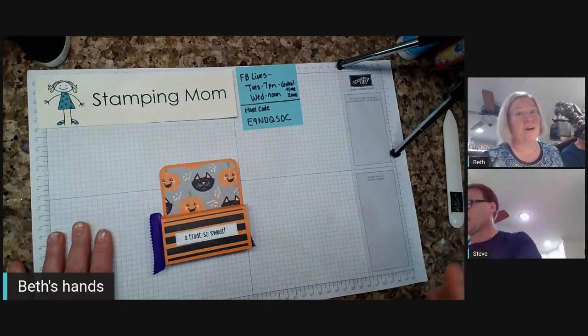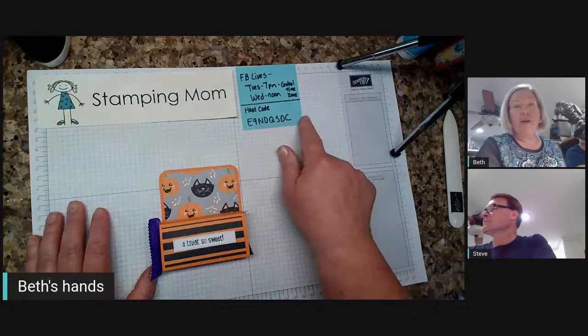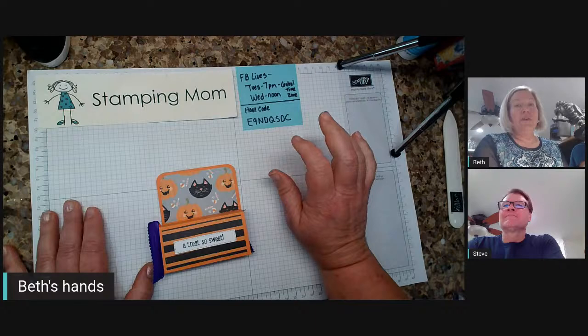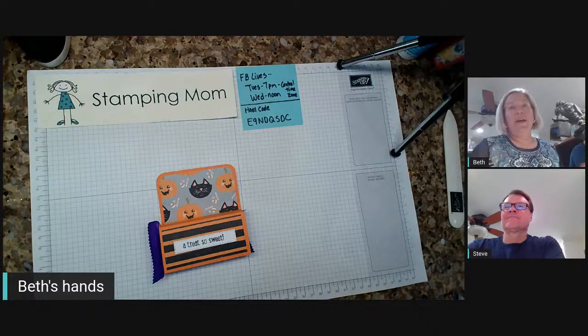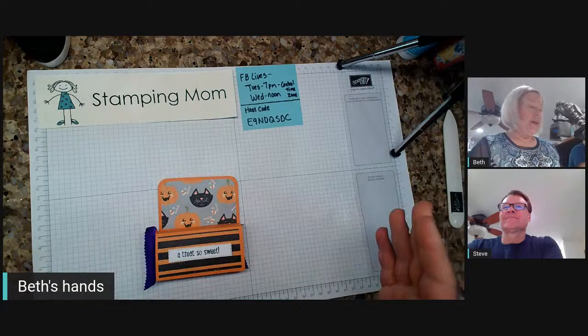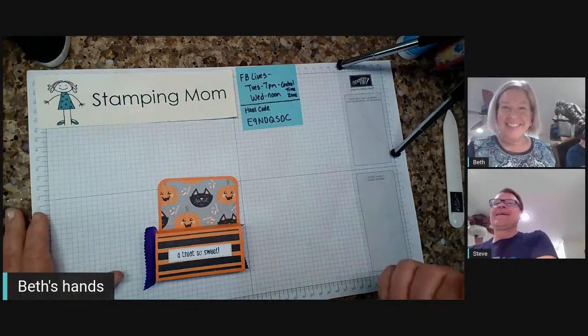Here's our template and here's our candy. If you come back tomorrow at noon, we'll have a fun box. I also have my host code here — I have tons of tutorial bundles and I give them away free with every $50 purchase. Some of my tutorial bundles have 90 tutorials, some have 15, but you can pick which one you want.